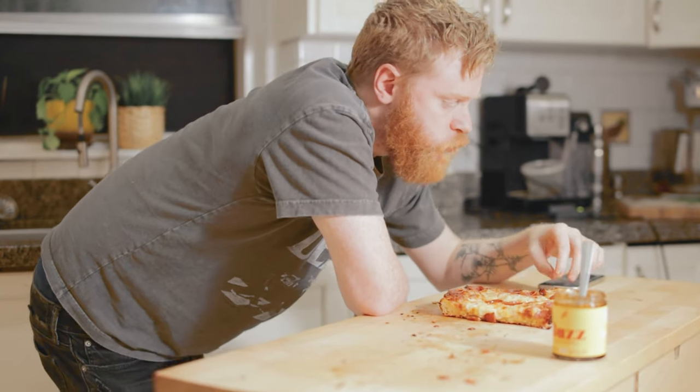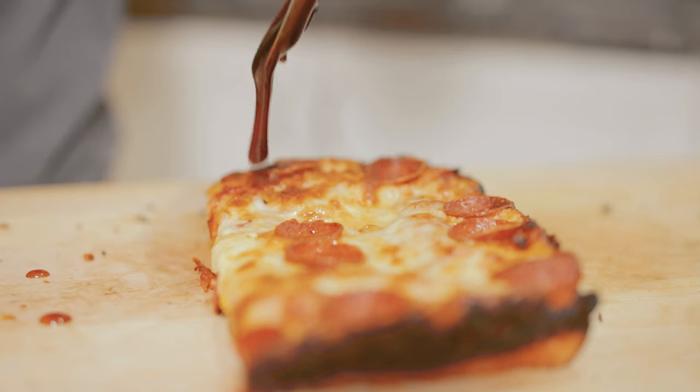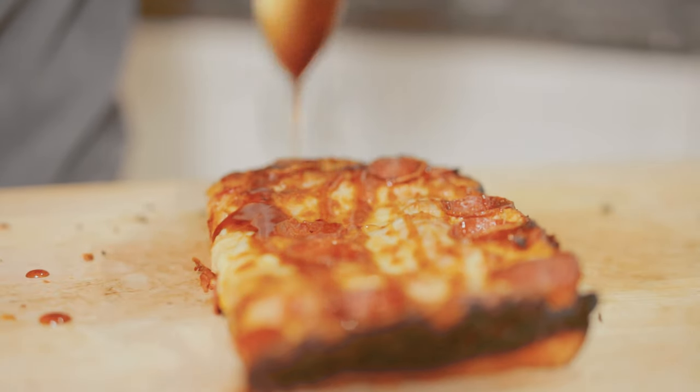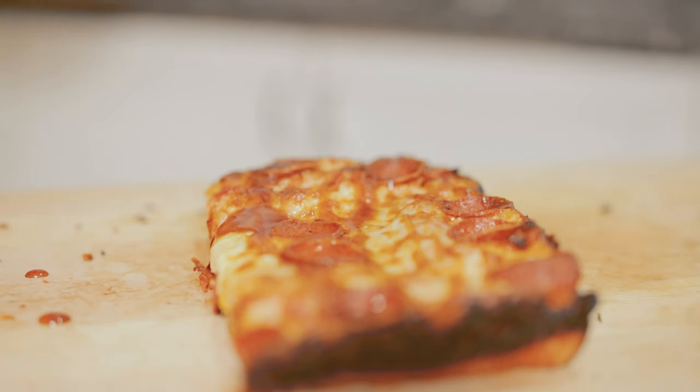And that's it. I would definitely buy that for a dollar. Maybe even $37. Thank you.